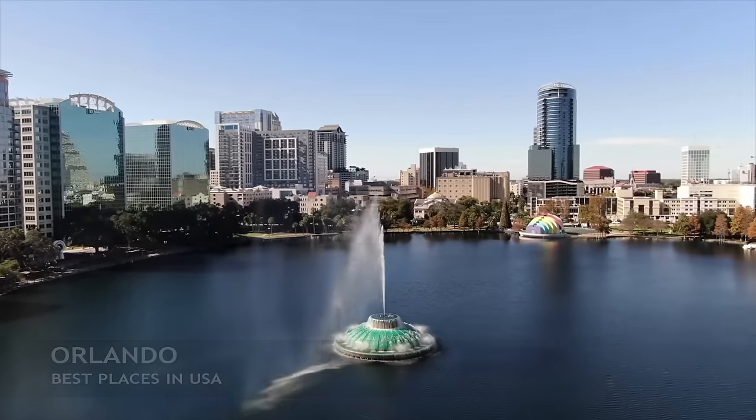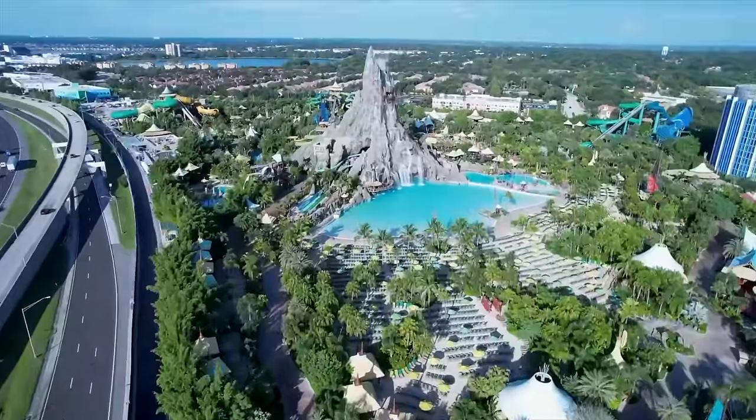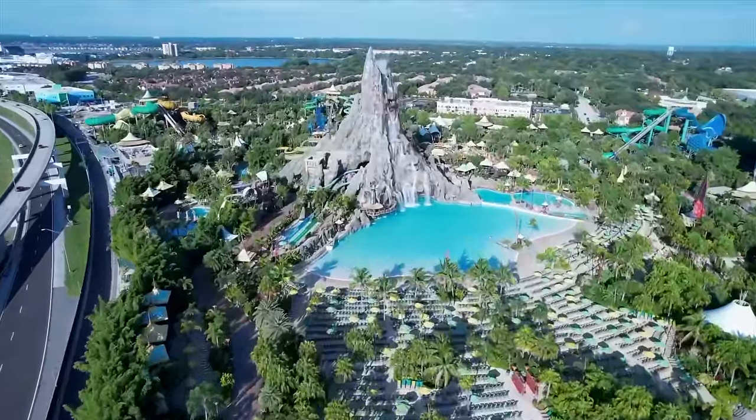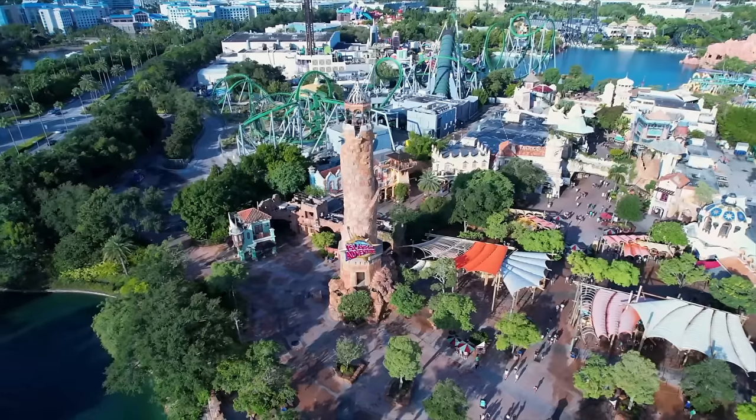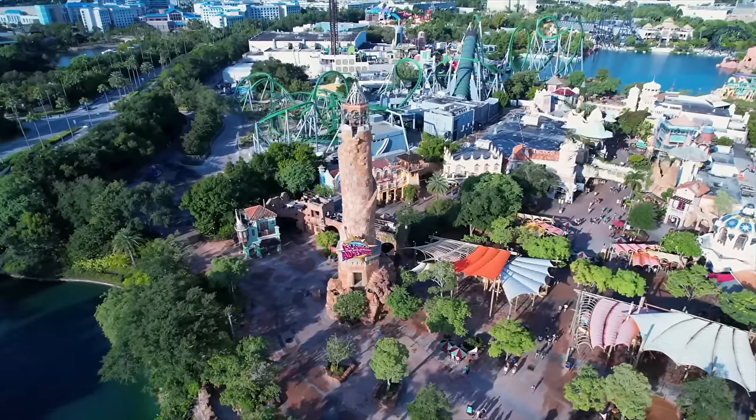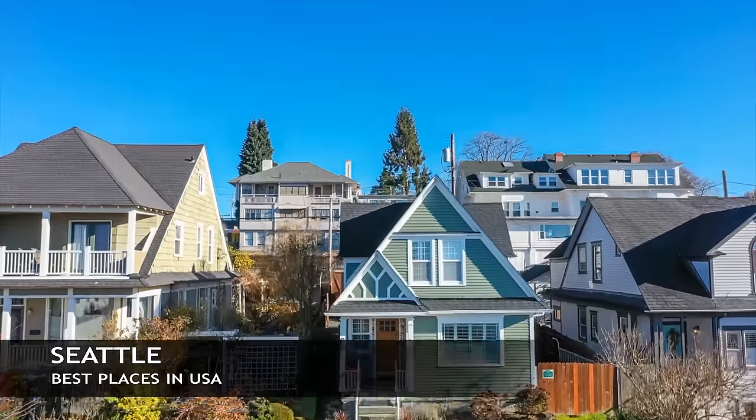Now we're actually headed out to Orlando, Florida — this is the most visited city in the country. Here you're going to have Disney World, Universal Studios, and several other independent theme parks. This is really the amusement park capital of the world.